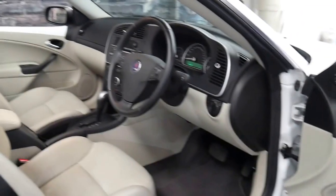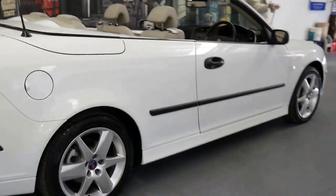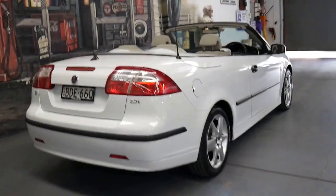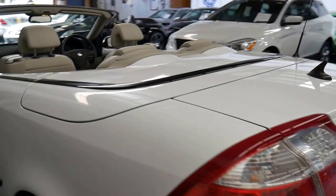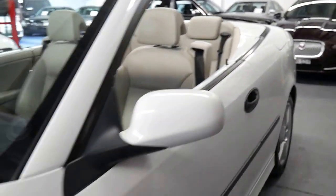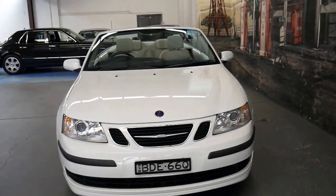If you've been looking for a convertible, especially a Saab convertible, this is a car you must come and have a look at. Not only is it in excellent condition and comes in this beautiful colour, but it's been well maintained. It's registered in New South Wales, it's got two keys, and it's got the two litre turbo petrol engine, which is a great little engine — plenty of power yet very good fuel consumption.